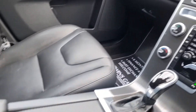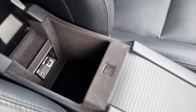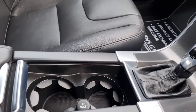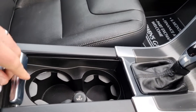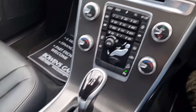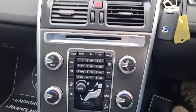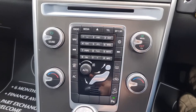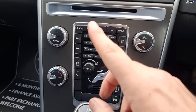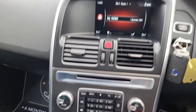Down below there's a leather centre armrest with a USB and an auxiliary port, a sliding dual cup holder, and a 12-volt socket. Then you've got your automatic gearbox selector. You've got all your controls including dual zone climate control, radio buttons, and car settings, which all come up on the screen.